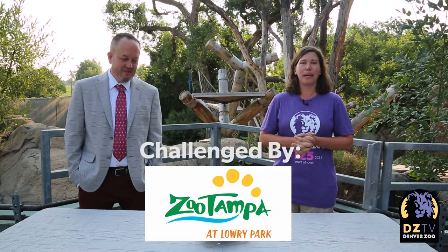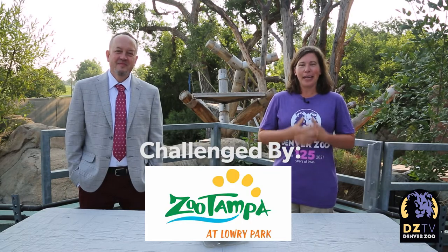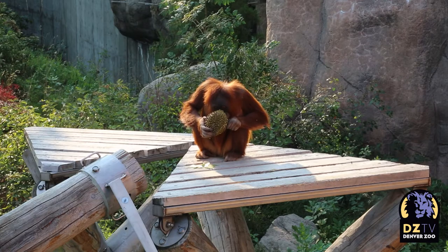We are here today because we were challenged by Zoo Tampa to eat like an orangutan. So today we are going to try some durian, which is food that's native for our orangutans. Today is World Orangutan Day, and we wanted to talk a little bit about the plight of orangutans.